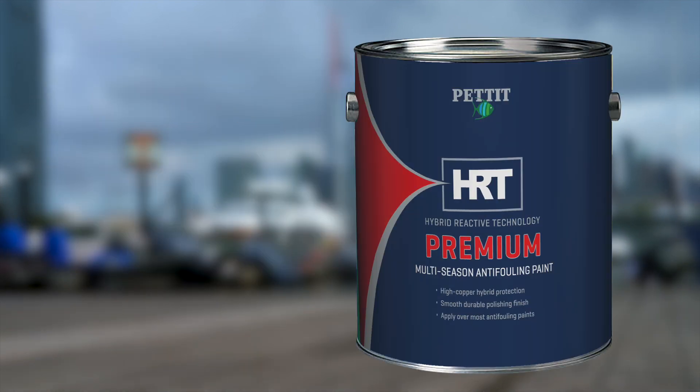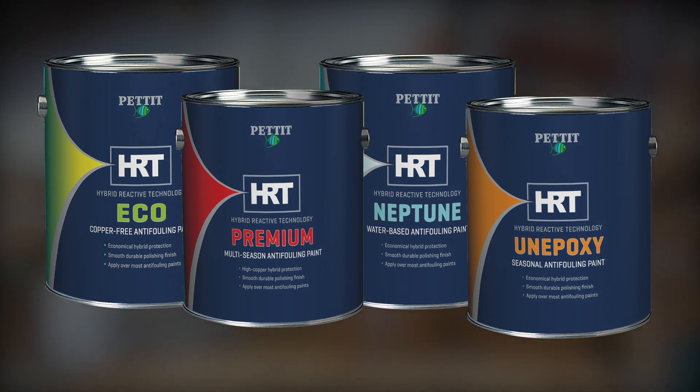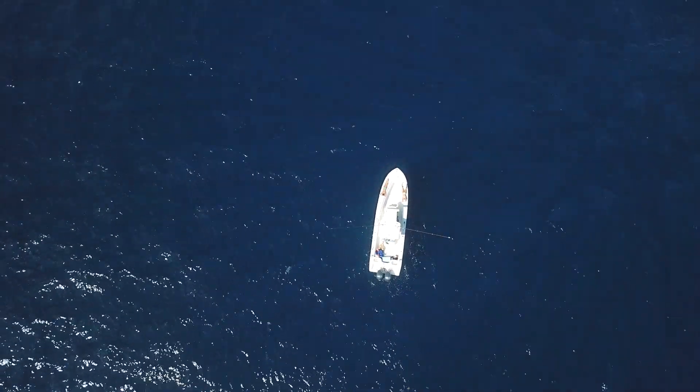HRT crushes all excuses. It's a high-tech anti-fouling bottom paint without a high-tech price tag, available in four great flavors for you to choose from. HRT delivers exceptional results at an even more exceptional price.